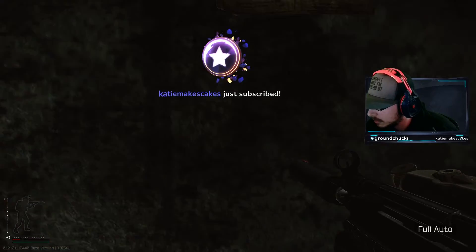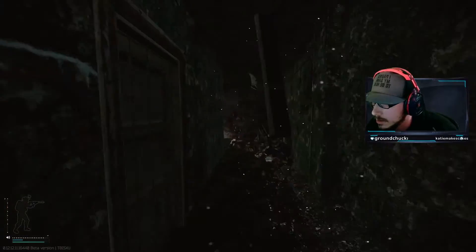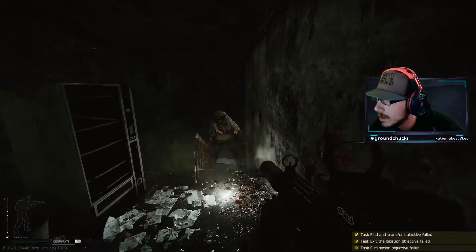Once you get back to the menu, this task actually gets turned in to Therapist. Therapist is the one that will receive the letter, and she'll definitely give you some praise for that.